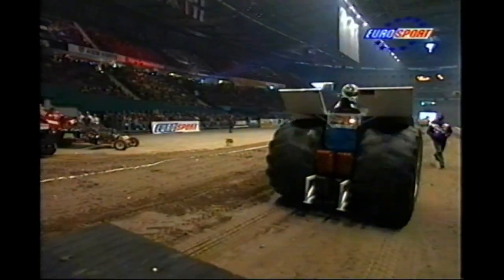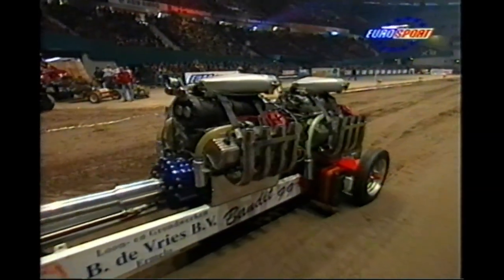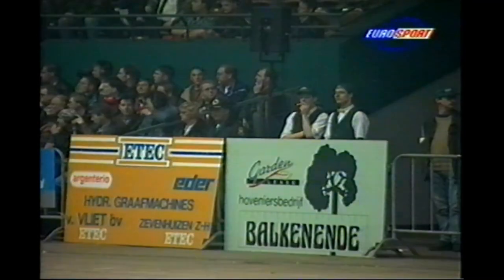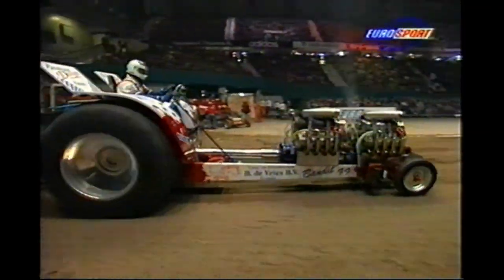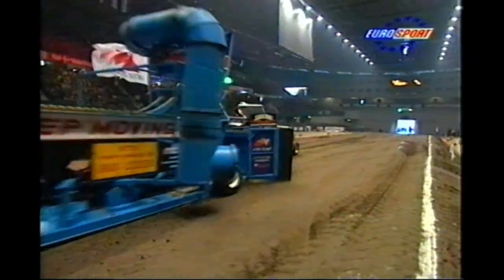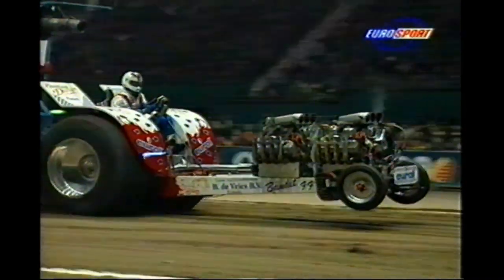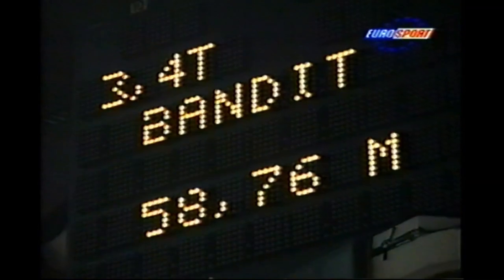Here's another Dutch team — Bandit. The driver is Dirk van Dasselaar from Puyten. The team used to have a Mini of the same name. After a few practice runs last year, this will be their first real season up in the land of the Modifieds. It was difficult moving from Mini to Modified, but the Bandit boys seem to be going well — 58.76, just half a metre up on Viper.